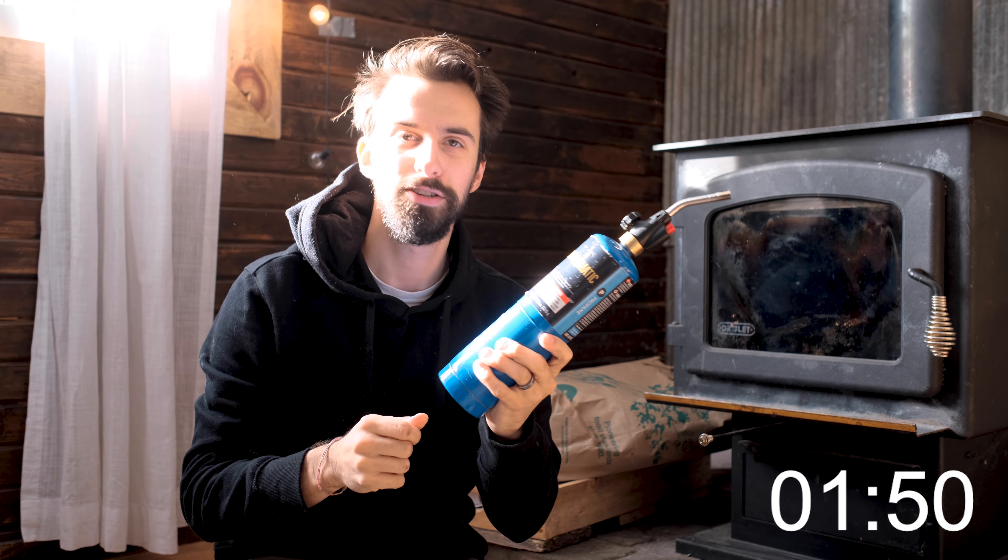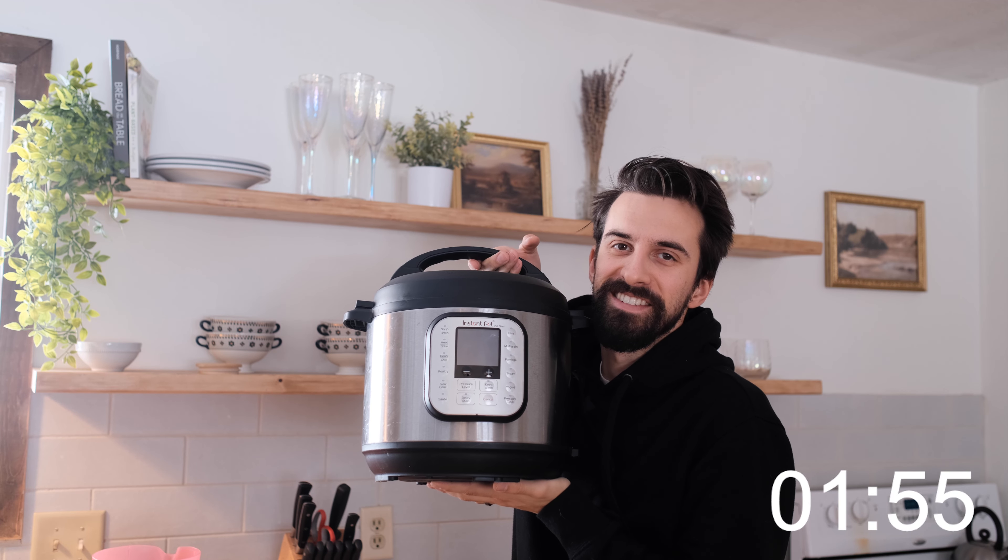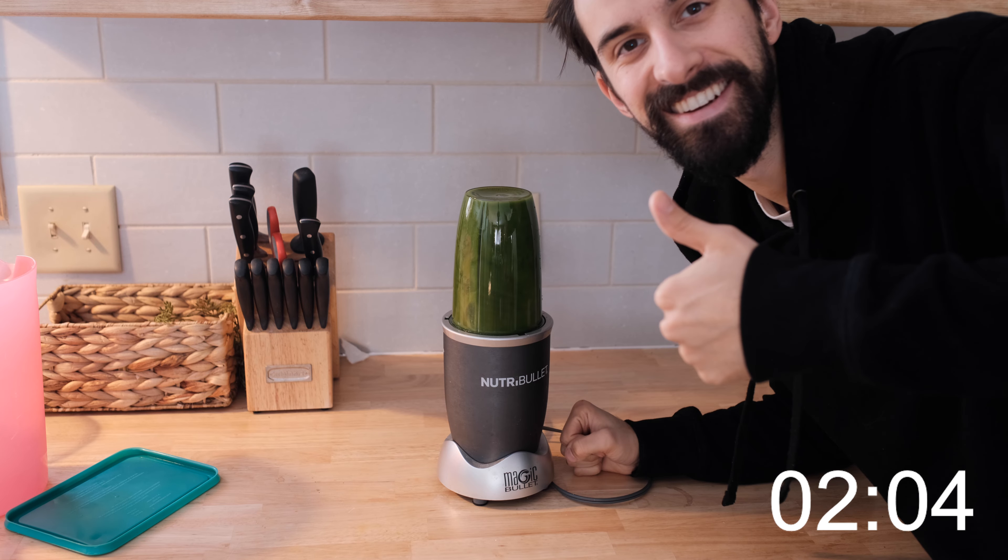A propane torch for starting your fires, an Instapot for all those delicious meals, all of the mason jars you can fit in your house, an air fryer for those crispy foods, a good blender, and a good chef's knife for cooking.